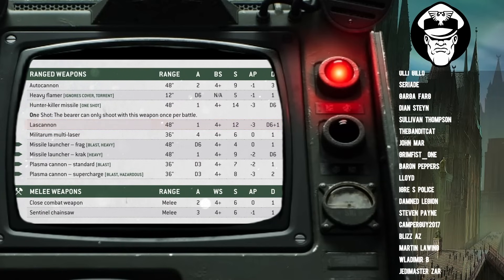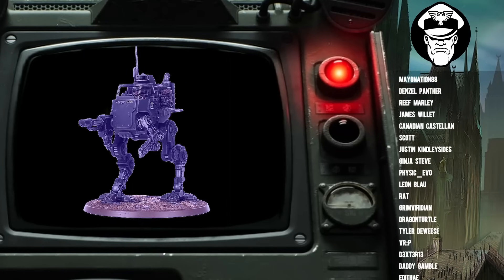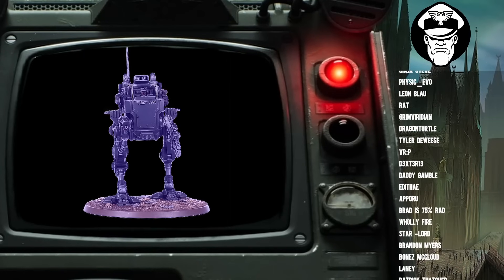So for me, the best loadout for your Scout Sentinels is a Lascannon, a Hunter Killer Missile, and a Sentinel Chainsaw. Whether you're taking them in a squadron of 1 or a squadron of 3, that would be my go-to.